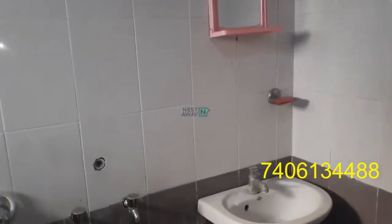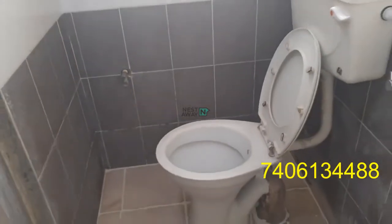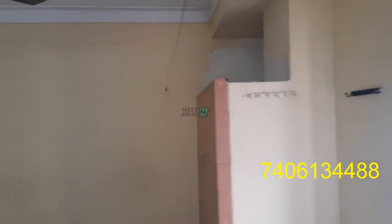This is a mirror in the washroom with a wash basin. And here is a toilet. There's a good ventilated window. Shower also there. It's light. Cloth hangers are there.